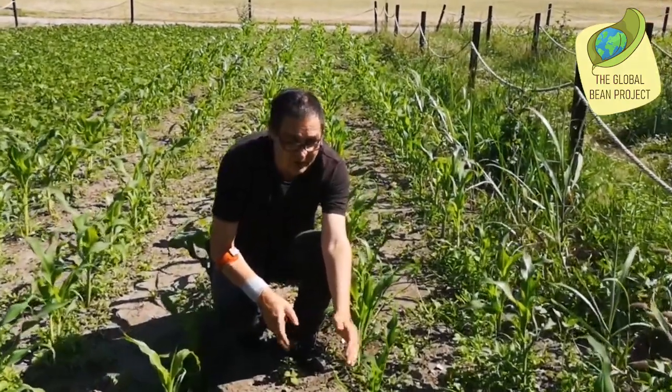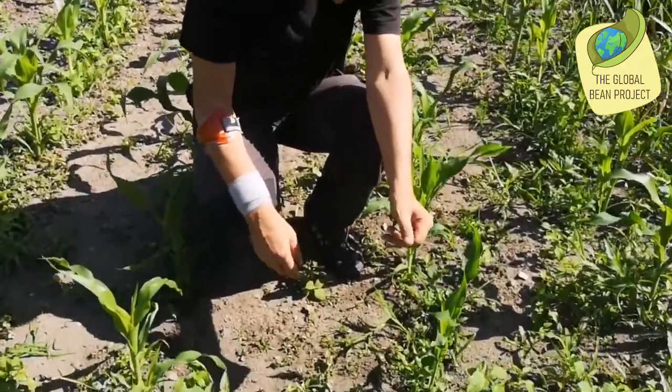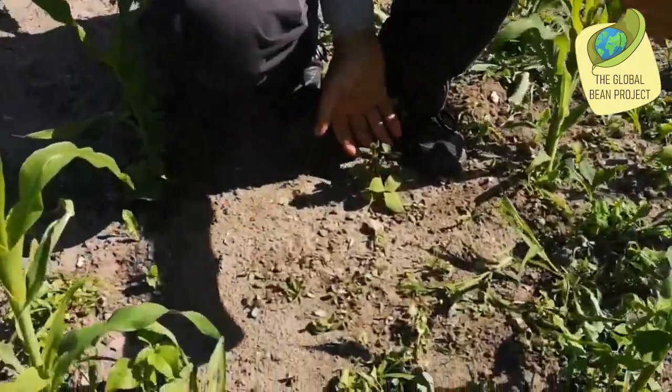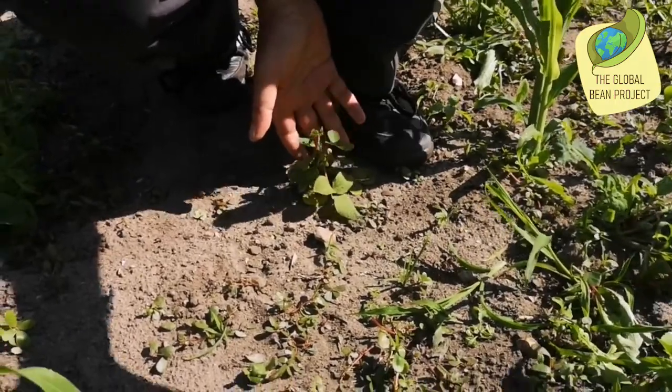Hello dear friends of the global bean. Today, a rather unusual legume — especially for Europe. This one here. This is a desmodium.